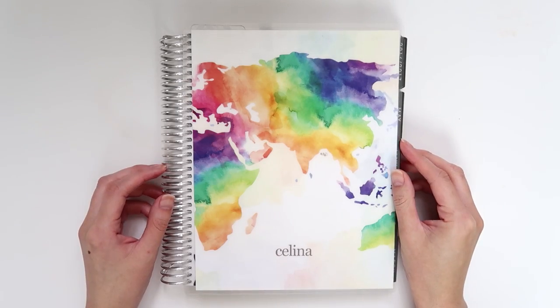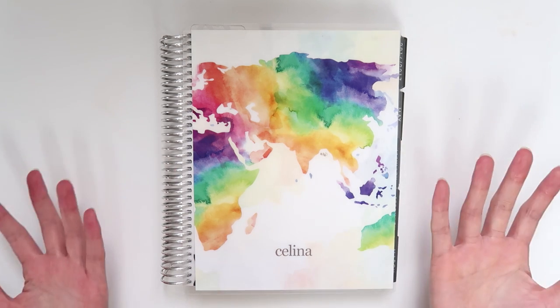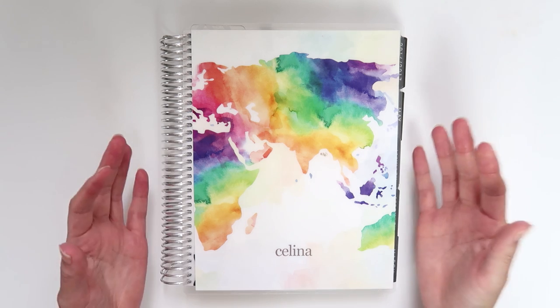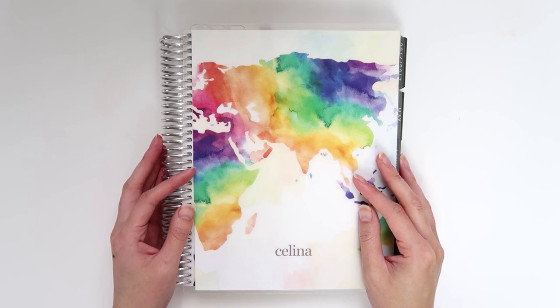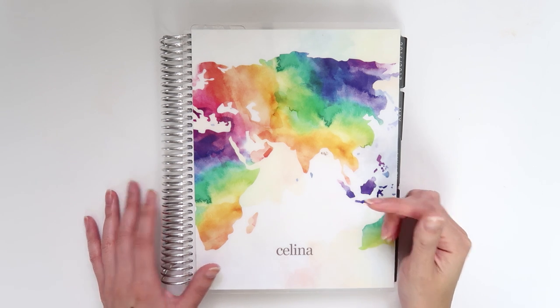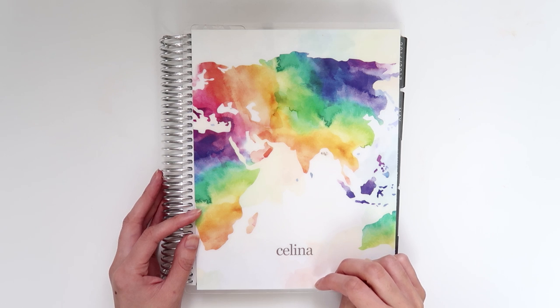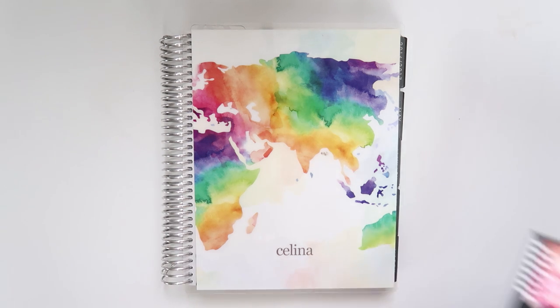Hey internet! It is time for another Plan With Me and today I have something a little bit different. I always use Etsy stickers — that's kind of my go-to when I do Plan With Me's — and I thought I would change it up just a little bit. If you watched my last video then you know that I got a bunch of Happy Planner stuff including two sticker books, and I thought I might actually try using both of those books for today's Plan With Me.